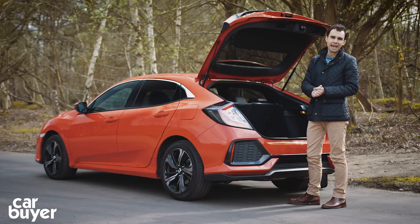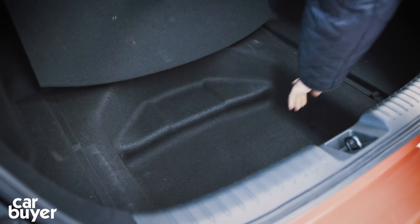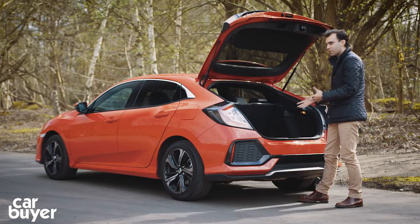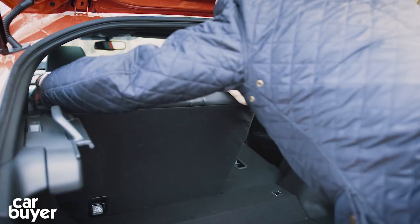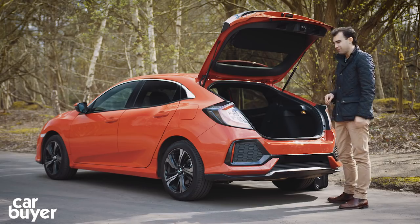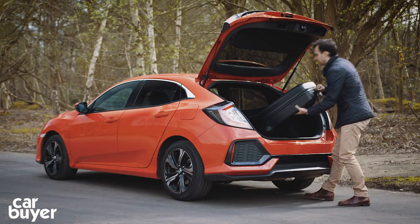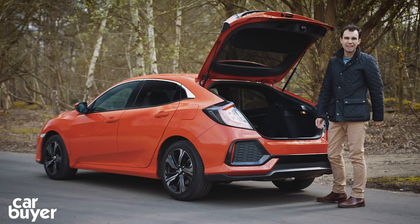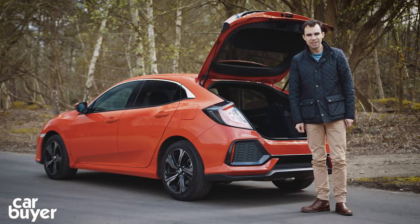If you go for the EX model and above, you get extra storage with a moveable boot floor, but that's really where the good points stop - because when you fold down the rear seats, which is straightforward to do with a couple of clips on top of the seat, there's an enormous hump in the floor, which makes loading suitcases to the very front of the boot a little difficult. But overall boot space in this car is absolutely vast.